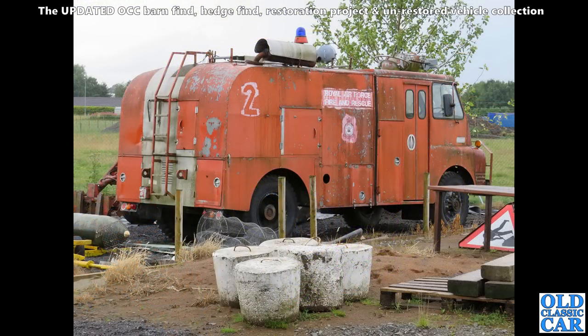This was at an old air museum up north somewhere — a Bedford-based fire appliance off an airfield. 'Exit RAF Royal Air Force Fire and Rescue,' the faded sign on the side says.